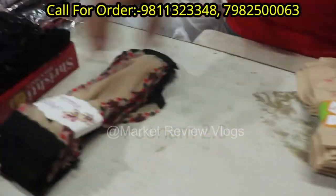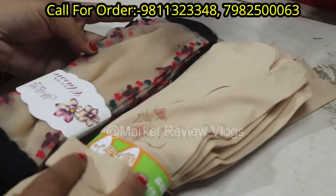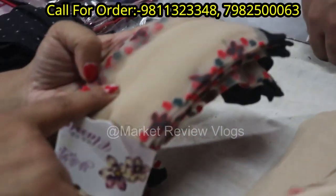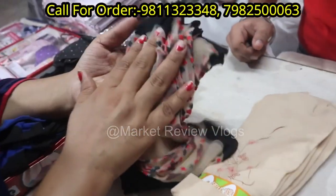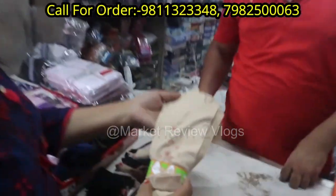Can you see the socks first? This is a transparent socks — there are many varieties. These are 8 rupees to 20 rupees. These are the ones you will get from 8 rupees to 20 rupees.